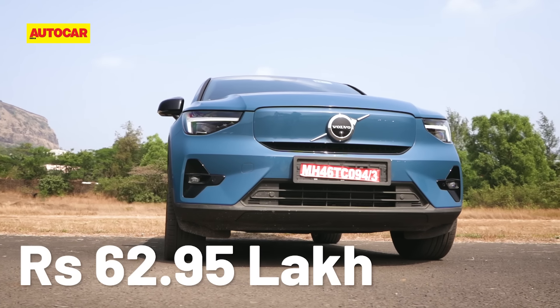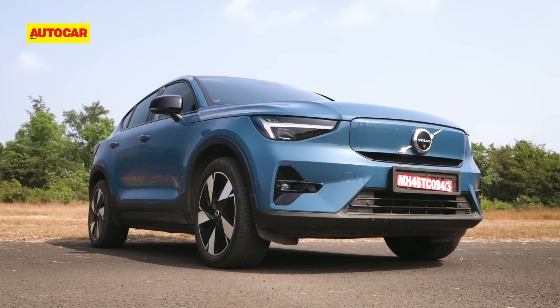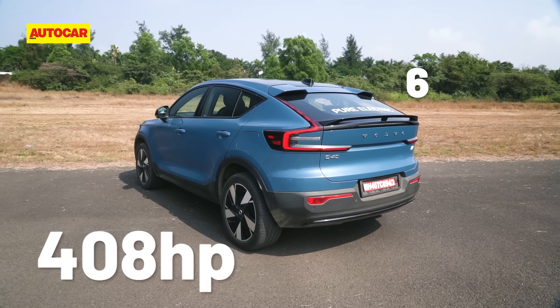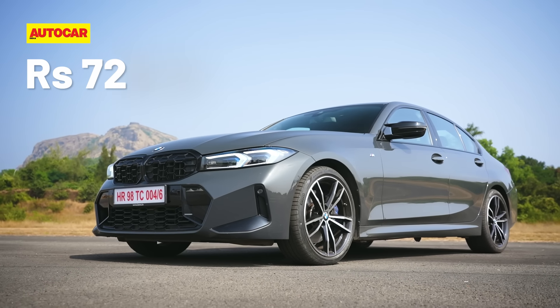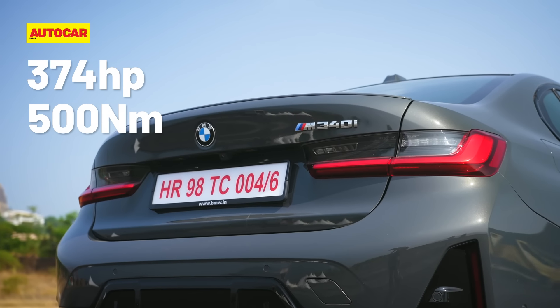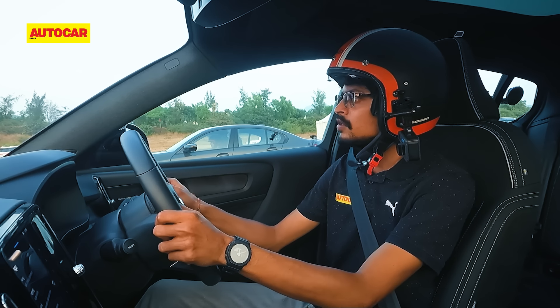The 62.95 lakh rupee ex-showroom price isn't the only number on the all-electric Volvo C40 Recharge's side. Its twin motors deliver 408hp and a massive 670Nm. The 72.9 lakh rupee BMW is the pricier car here, but there are many reasons it's on every petrolhead's wishlist — one of which is its sensational 3.0L straight-6 turbo petrol engine. Its 374hp and 500Nm don't quite match up to the Volvo, but the BMW also comes into the fight with a weight advantage of a full 400kg. All-wheel drive further evens things out.